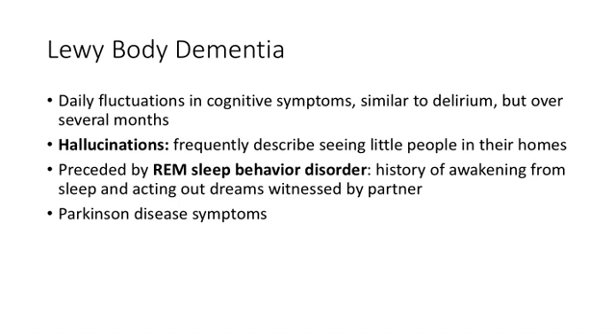REM sleep behavior disorder is another hallmark of Lewy body dementia. It appeared on the medicine shelf, psych shelf, and neuro shelf, so learn it now and you can get questions right across multiple exams.